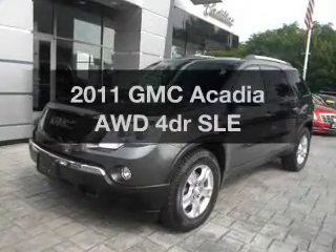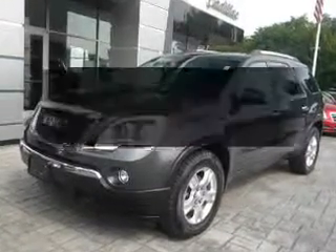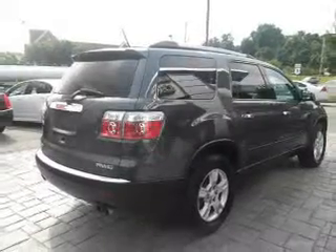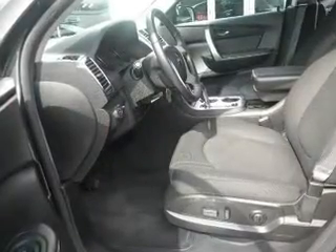Get noticed in this 2011 GMC Acadia. Travel the roads in style and comfort in this great vehicle, with a reliable engine connected to a smooth shifting transmission.